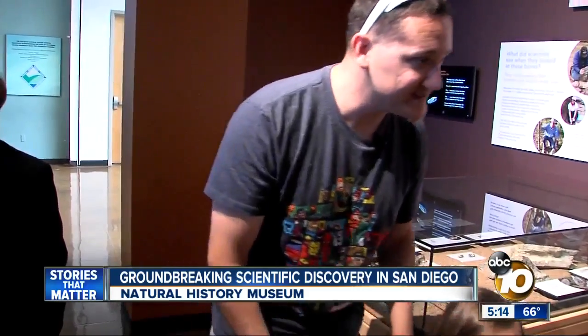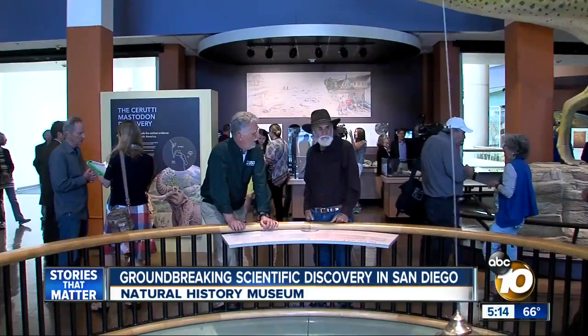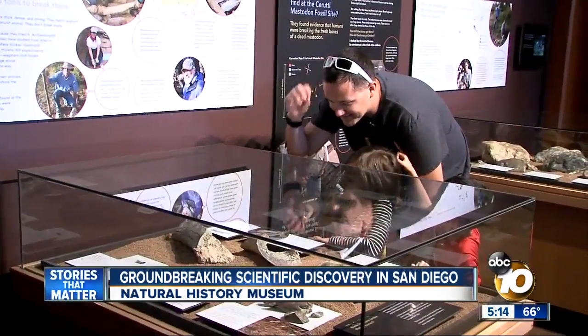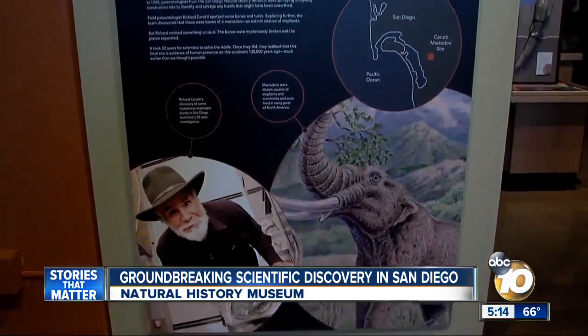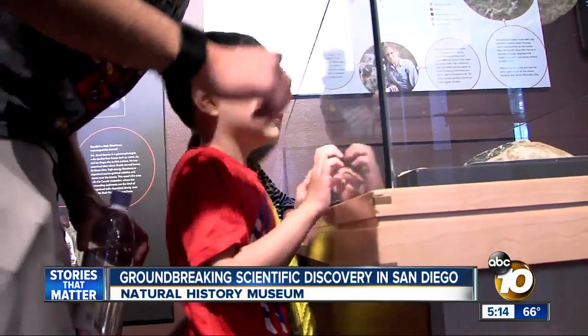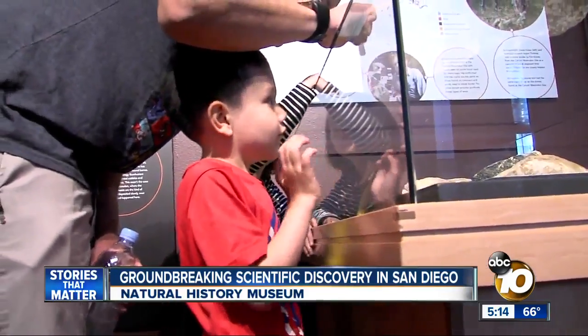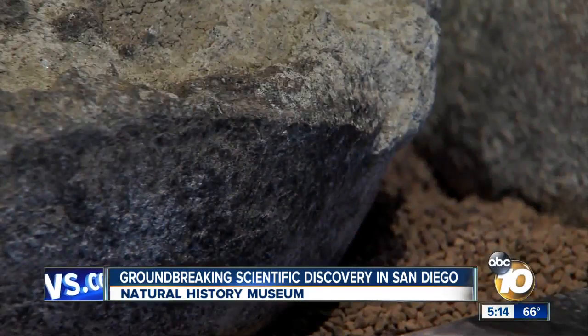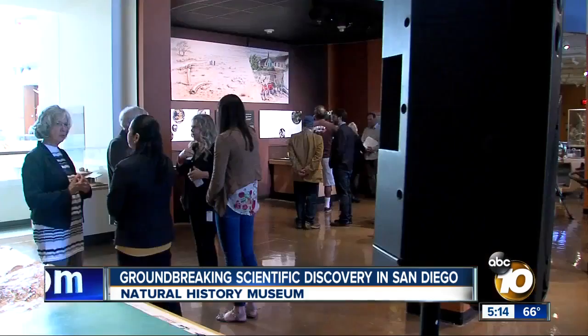Nathan Ashlock and his kids are spending the morning at the San Diego Natural History Museum, and they're some of the first to check out the new Cerruti Mastodon exhibit. That is a fossil mastodon limb — which humans used as a hammer, and that one as an anvil. Everything they're looking at was found just a few miles away, right here in San Diego.